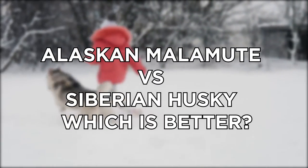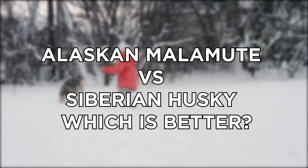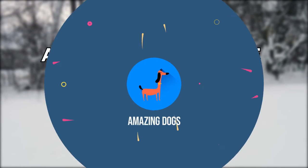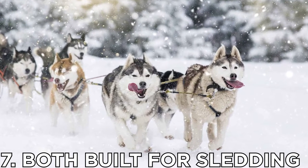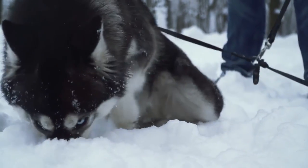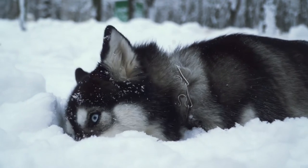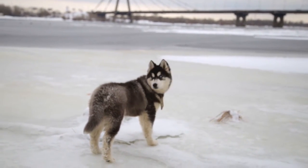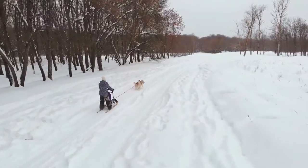Today we will tell you Alaskan Malamute versus Siberian Husky — which is better. Number seven: both built for sledding. Thanks to their existence enduring harsh cold climates, both breeds share certain characteristics, such as plenty of fur between their toes. And since both pull sleds, they share smooth, efficient, and effortless movements.